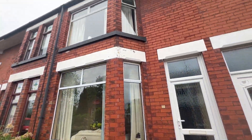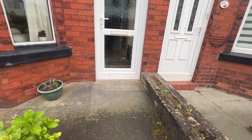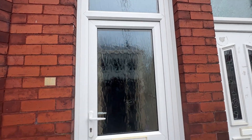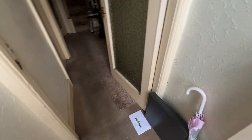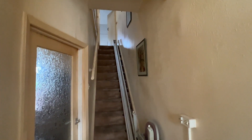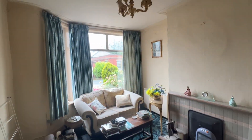So a traditional Accrington brick build, mid-terrace property. UPVC entrance door. A little vestibule there and then we've got the reception hallway through the timber and glass door, taking us into the property itself with an enclosed staircase to the upper landing. Up to the left we've got the main reception room, bay fronted.